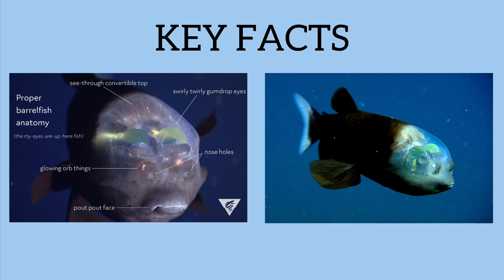As for its tubular eyes — unlike most fish, the Barrel Eye has tube-shaped eyes designed to capture as much light as possible, giving it great vision in the low-light depths of the ocean. Originally, scientists thought these eyes were fixed and only looked upward. But recent studies show they can rotate forward to focus on prey directly — so they can look both upward and forward.